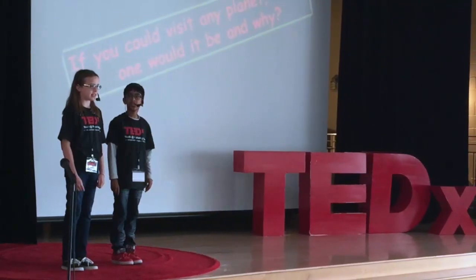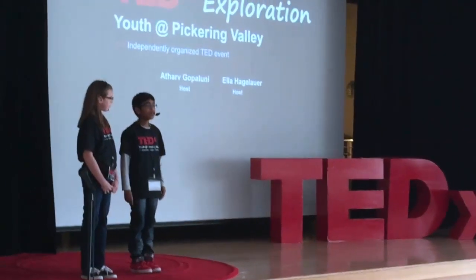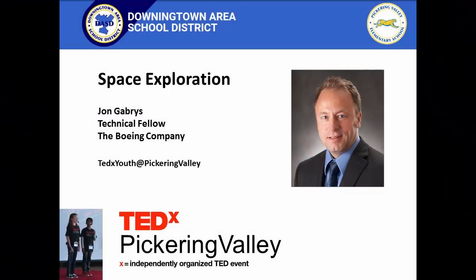John Gabries is a rocket scientist. Okay friends, put your hands together for John Gabries, our technical fellow for Boeing.